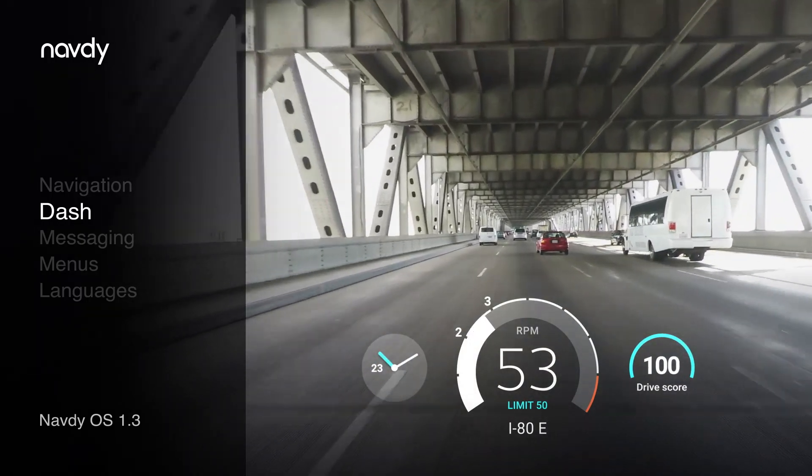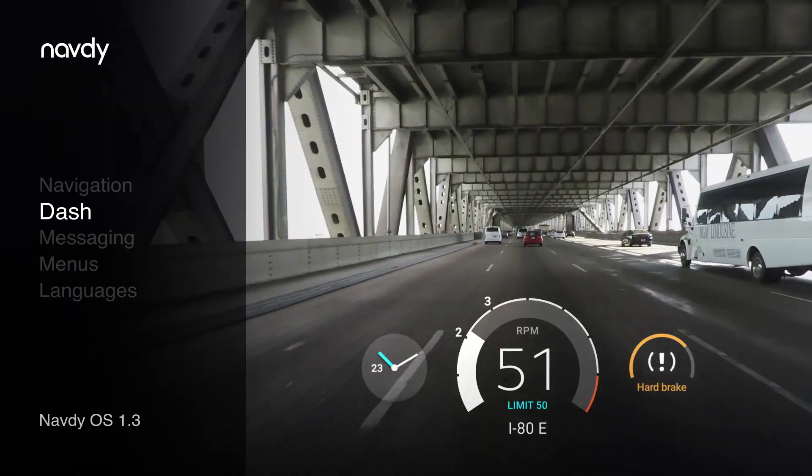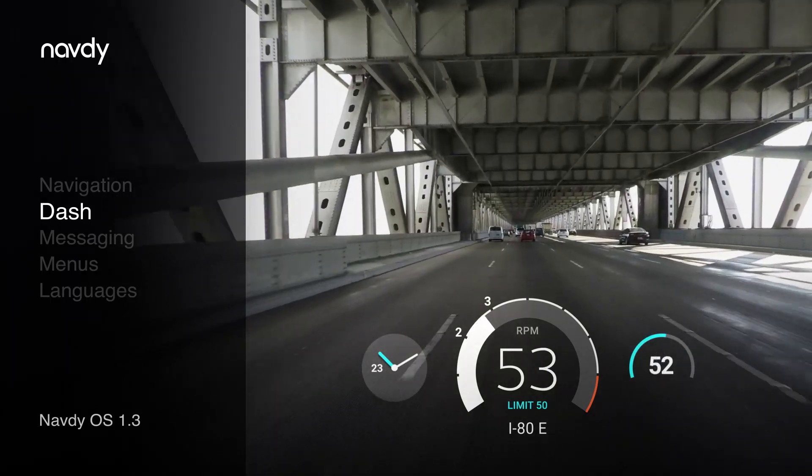The drive score starts at 100 and keeps score on each drive. Speeding, excessive speeding, hard braking, hard acceleration, and high G maneuvers reduce your score over time.